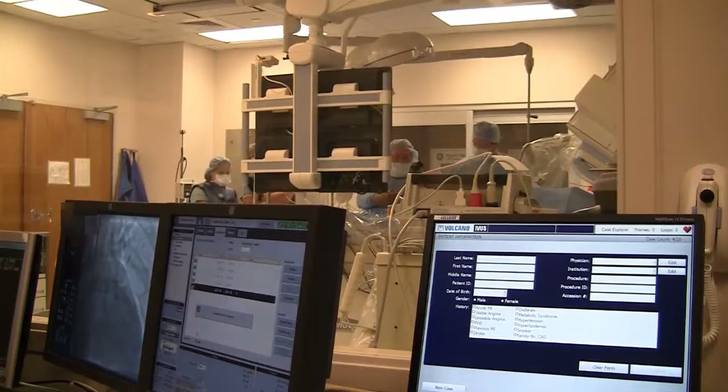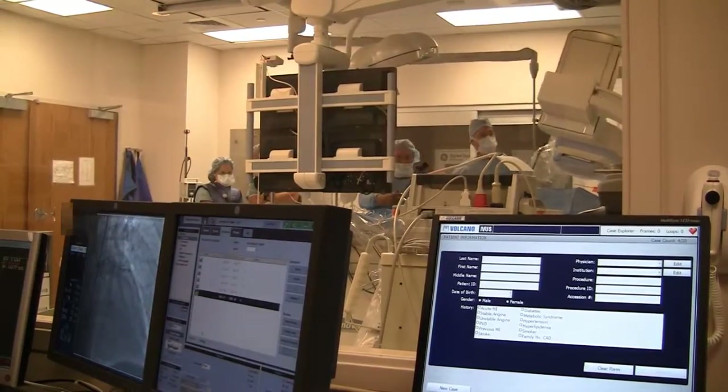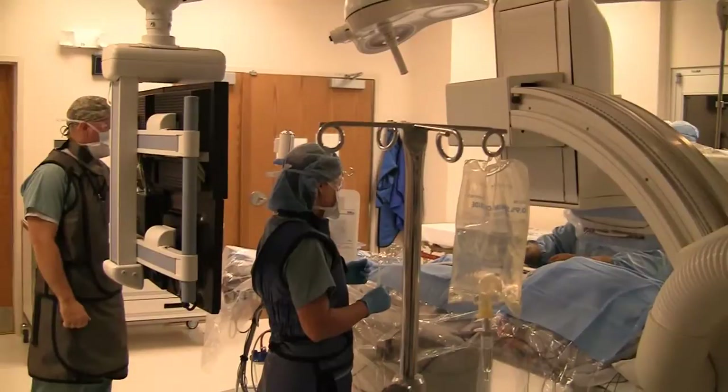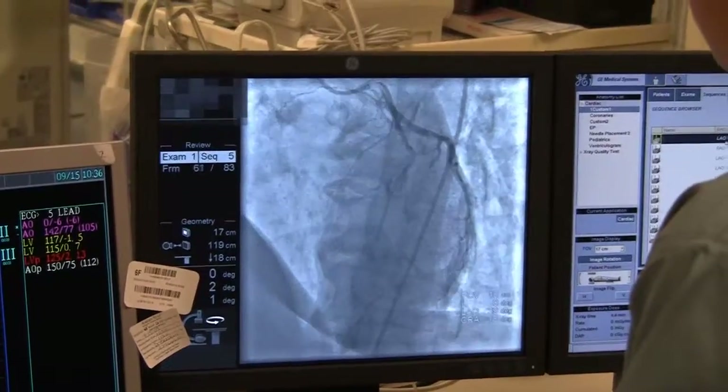What we do is we bring the patients in in the morning, get them ready — we run EKGs, start IVs, and get them prepared to come back into the procedure room and have their cardiac cath. Once the procedure has started, we kind of rotate positions — there's a scrub position, a circulator, and a monitor position. Everybody in the lab is trained in each position and we rotate per case.